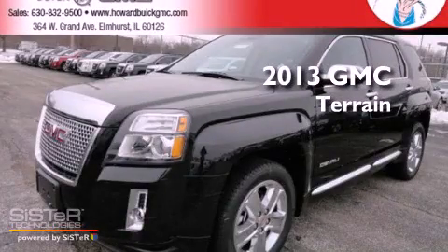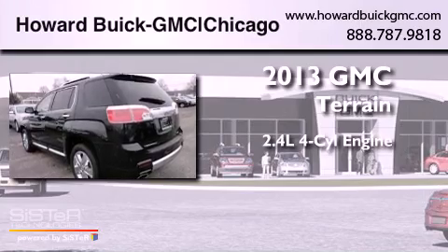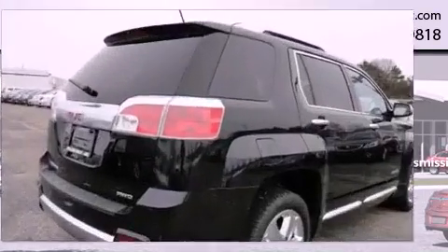This is a brand new 2013 GMC Terrain. It has a 2.4 liter 4-cylinder engine, a 6-speed automatic transmission, and all-wheel drive.